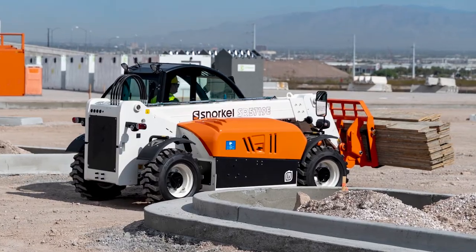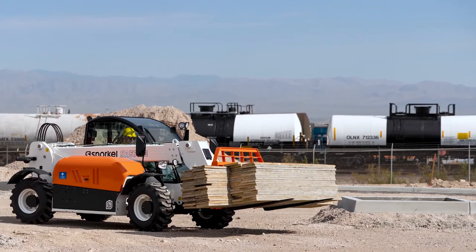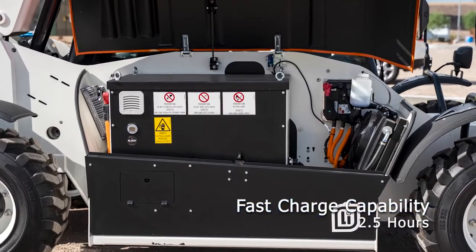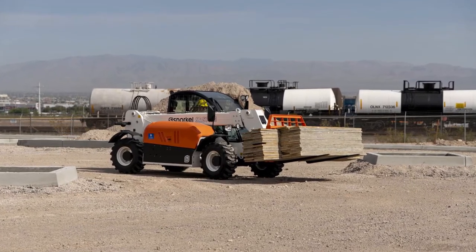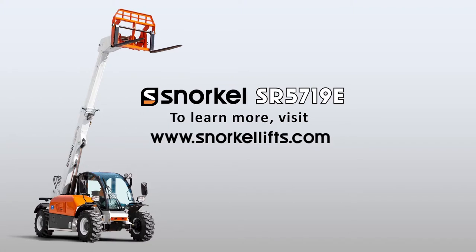The SR5719E offers low noise and zero emissions, suitable for both indoor use or for using outdoors in low emission zones such as city centers. The onboard single-phase charger provides a full charge overnight, while off-board charger options are available for fast charging up to 2.5 hours for a complete charge. The SR5719E delivers a reduction of up to 60% in operating costs over the diesel equivalent. Bonus — a universal skid steer attachment plate is available. Very cool machine.